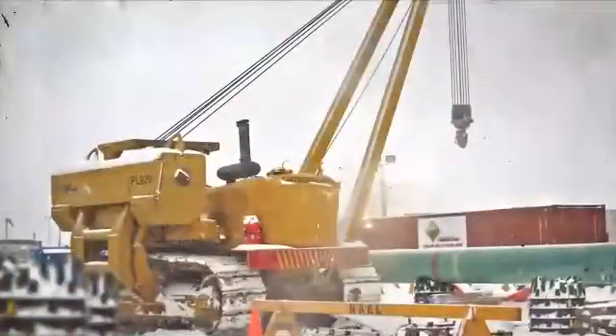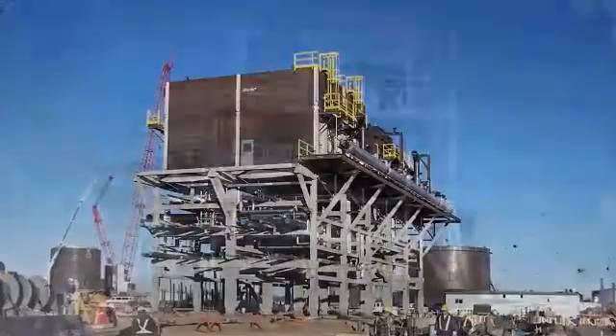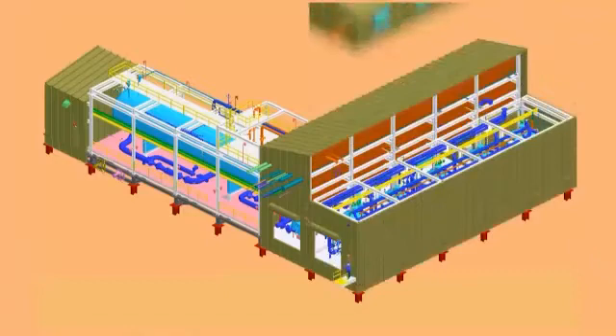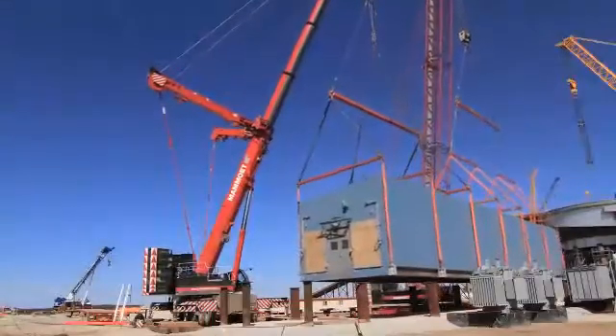That was really the genesis of third-gen modularization. We determined that we wanted to break the practical limits that had been there and really do things in a different way to allow us to fully modularize large-scale industrial facilities. The goal of third-generation modularization was to fully modularize a plant — really build it in building blocks remotely — that allowed for minimal assembly at site.